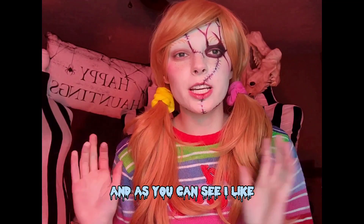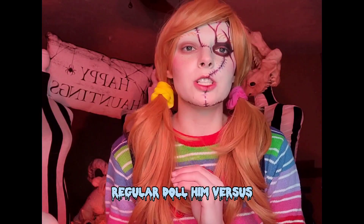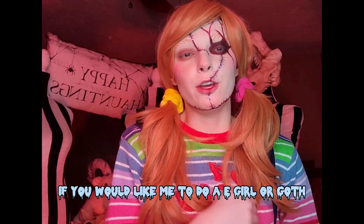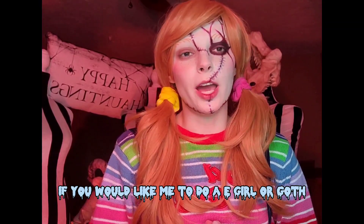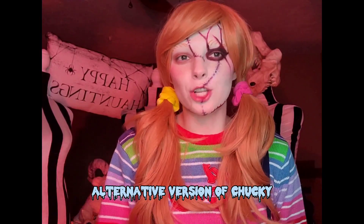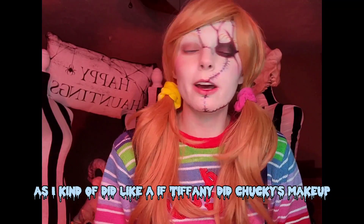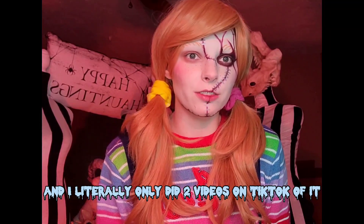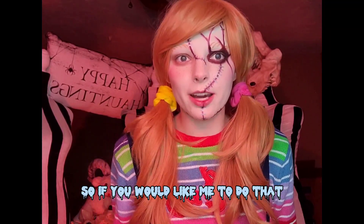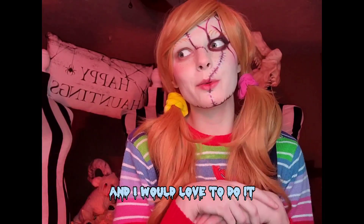As you can see, I've shown you where I would stop this makeup if I was doing regular doll Chucky versus how I would continue it doing the scarred look. If you would like me to do an e-girl or goth alternative version of Chucky — I've done it once, kind of a 'if Tiffany did Chucky's makeup' look, and I only did like two videos on TikTok — please let me know in the comments and I would love to do it.